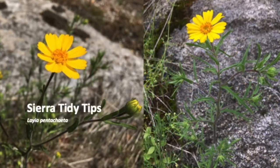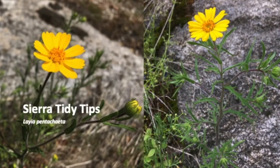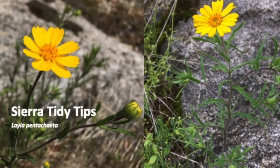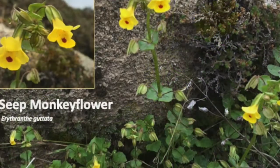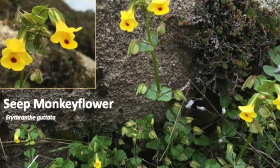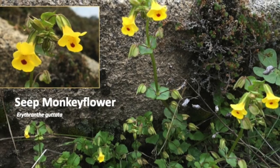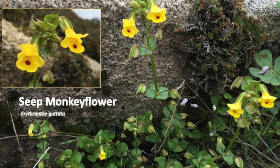The petals of Sierra Tidy Tips are school bus yellow and the leaves are dissected, meaning branched. Seep monkeyflower ranges from Pacific Ocean splash zones to Listening Hill to the geysers of Yellowstone National Park.